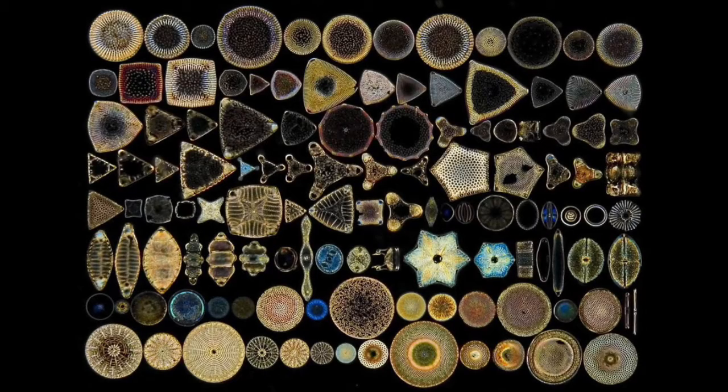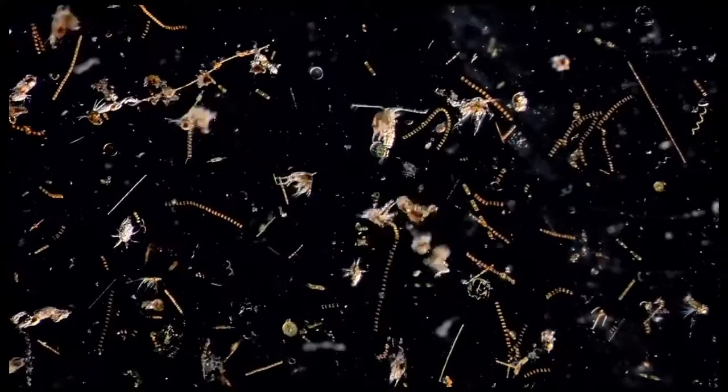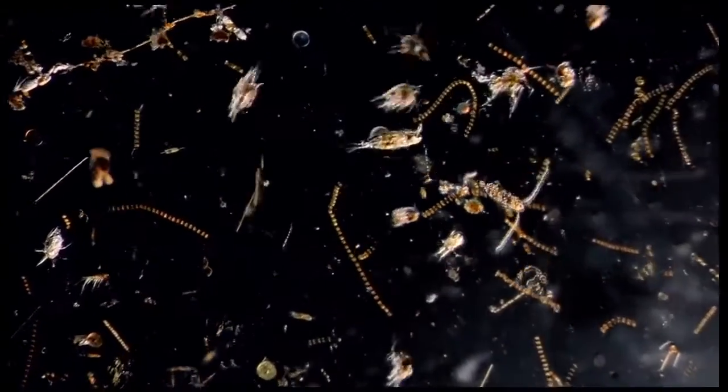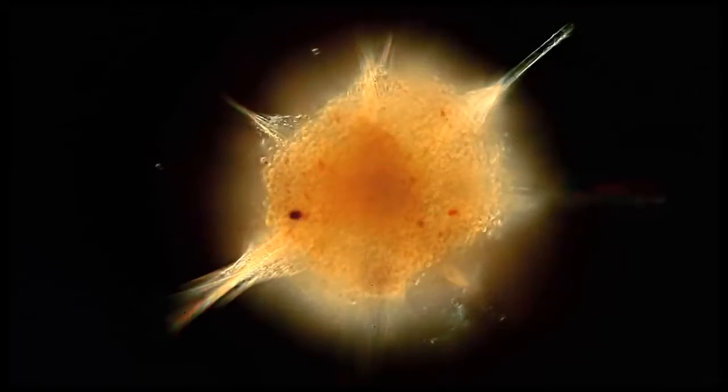Diatoms are single-celled eukaryotes surrounded by a silica cell wall. They are responsible for 40% of all marine productivity and are keystone species in all marine trophic networks, fueling zooplankton grazing and allowing energy to be transported from phytoplankton to nekton.